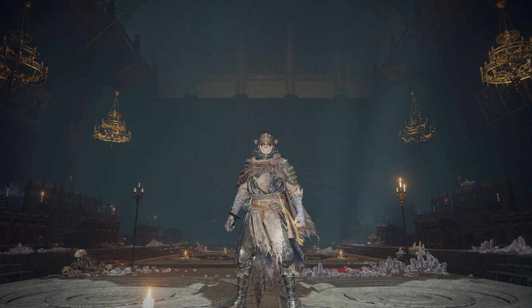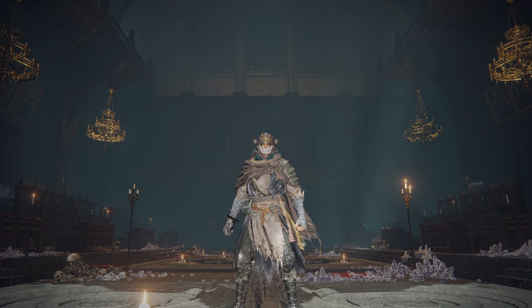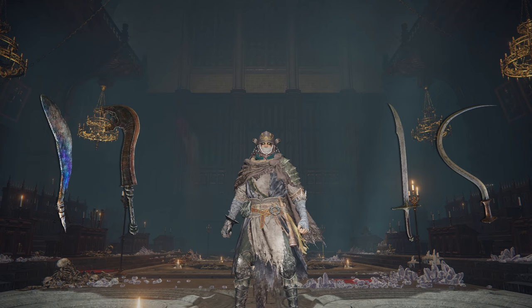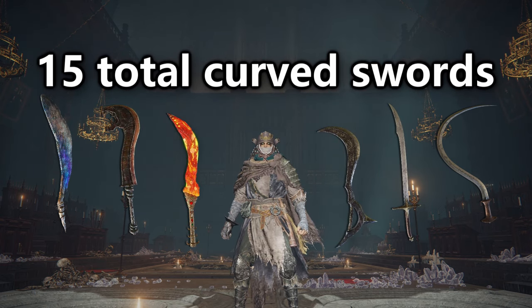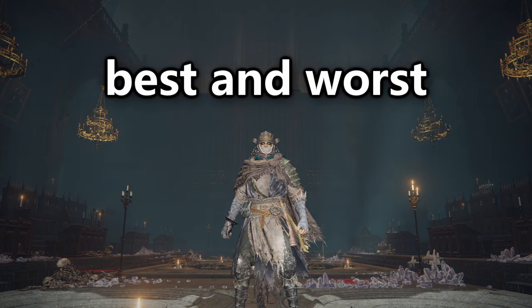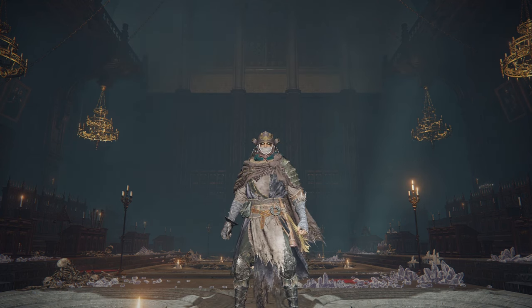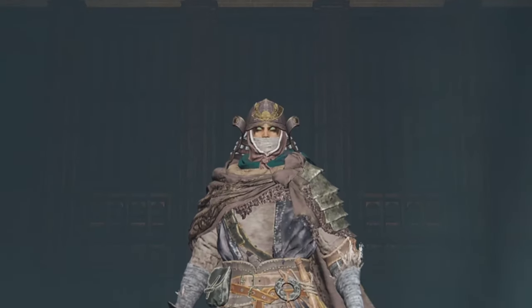In Elden Ring, there are a lot of satisfying weapons to use. Some that might come to mind are katanas or maybe colossal swords. However, if you are looking for the most satisfying experience possible, I say look no further than curved swords. There are 15 of these bad boys in the game, and I'm going to be trying each of them out just for you. You are going to see the best and the worst that this weapon class has to offer, as well as what is probably the strangest weapon in the entire game. Let's get straight to it.